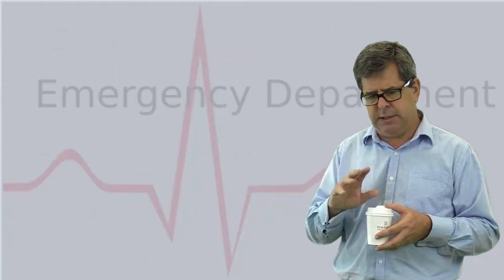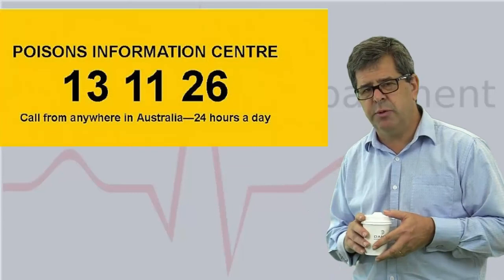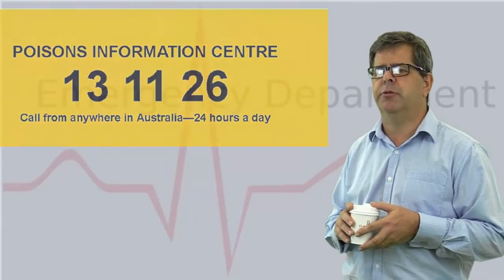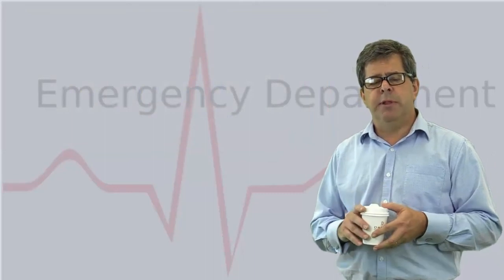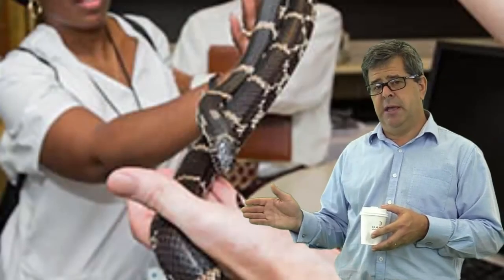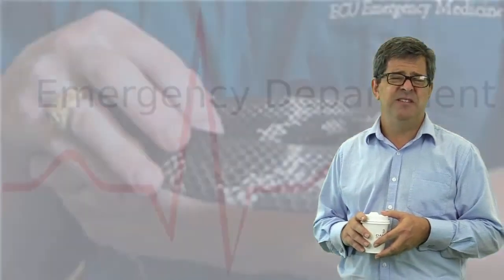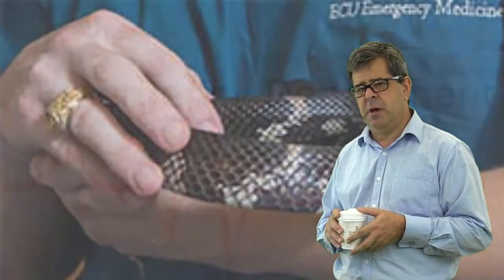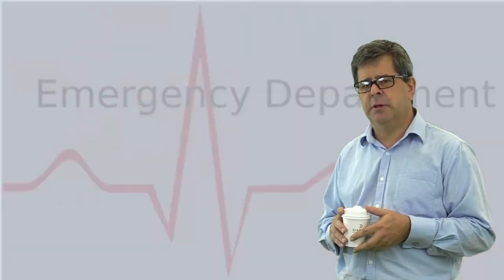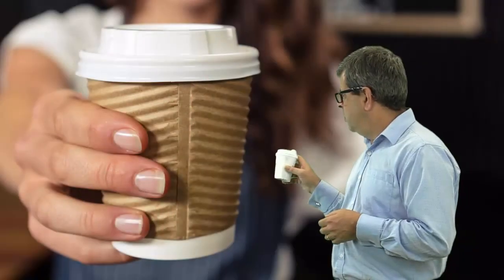We've covered most of the basic areas of snake bite management. When it comes to taking the bandage off, check with the toxinologist to guide you through that. And remember — if someone brings a snake into your emergency department, even if it's had its head cut off, don't play with it. That'll do for snake bites in one coffee.